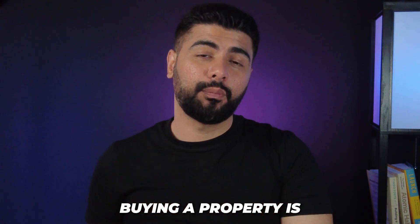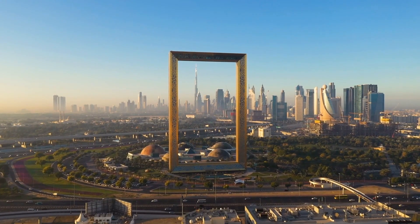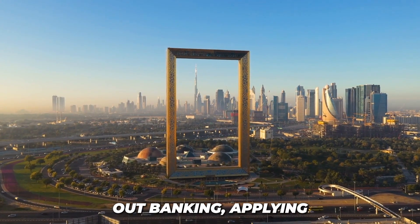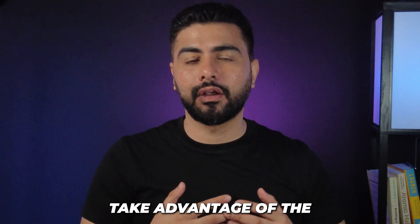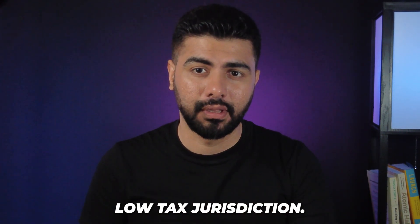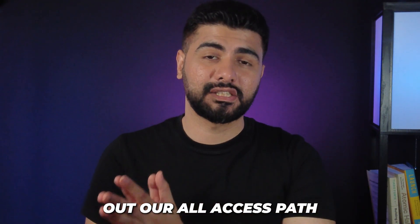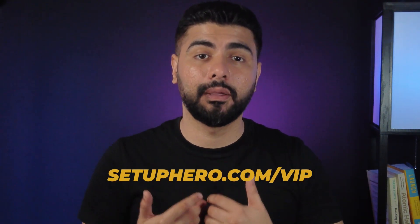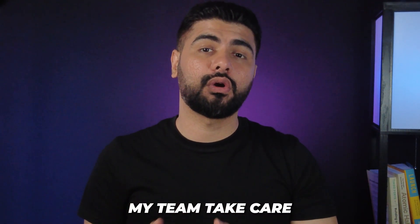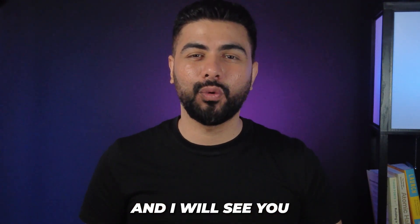Buying a property is just one part of your journey of making Dubai your second home. You still need to sort out banking, applying for a golden visa, and potentially setting up a free zone company to take advantage of the low tax jurisdiction. If you want me and my team to help you at every step of the process, check out our all-access pass at the first link in the description — setapiro.com/VIP — where me and my team take care of all these processes end to end. That's all for now and I will see you in the next video.